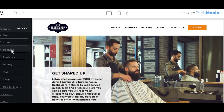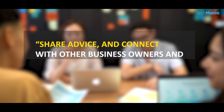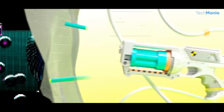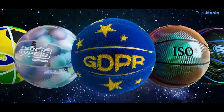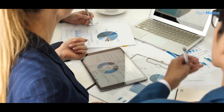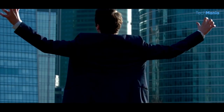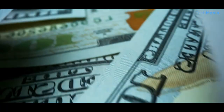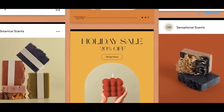The site also has a community section where users can ask questions, share advice, and connect with other business owners and entrepreneurs. This forum is moderated by experienced professionals, ensuring that discussions are productive and informative. It's a premium website; however, the free version still offers a wealth of tools and resources, making it a valuable resource for businesses of all sizes. The paid version offers additional features and benefits, including access to premium software tools and personalized support.